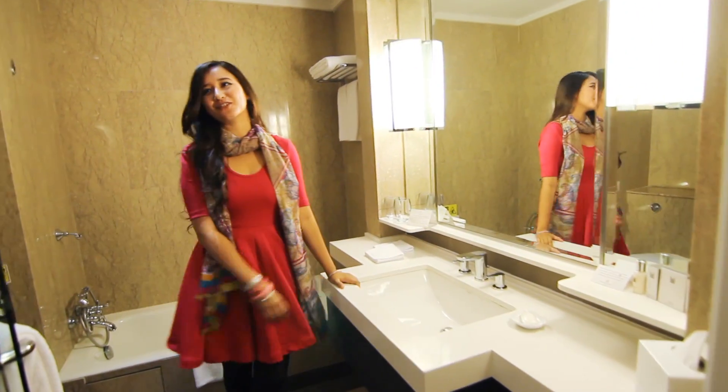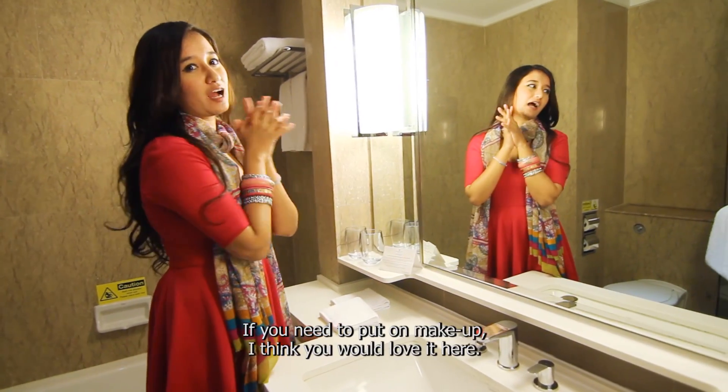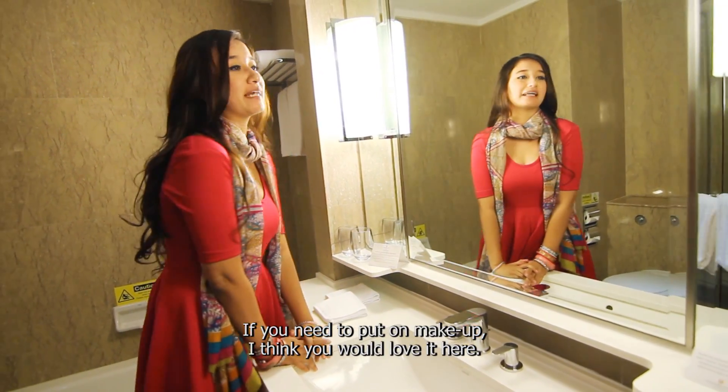What a nice bathroom — very compact, very bright. So if you're a girl who likes to do her makeup, you'll probably need a lot of time in this bathroom.